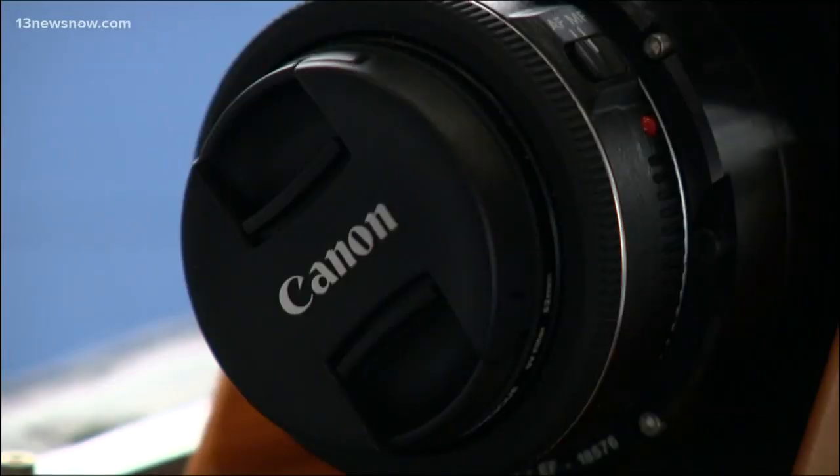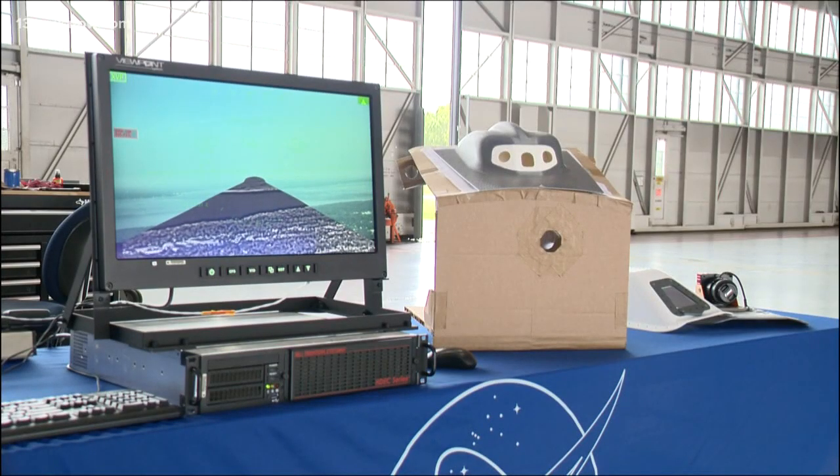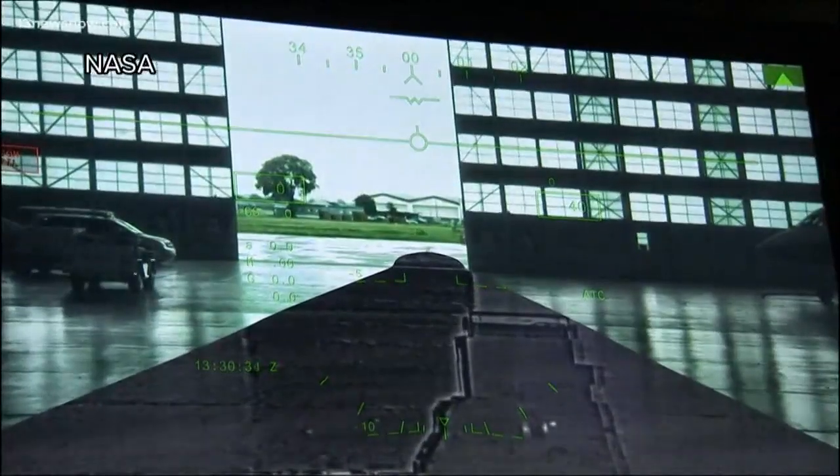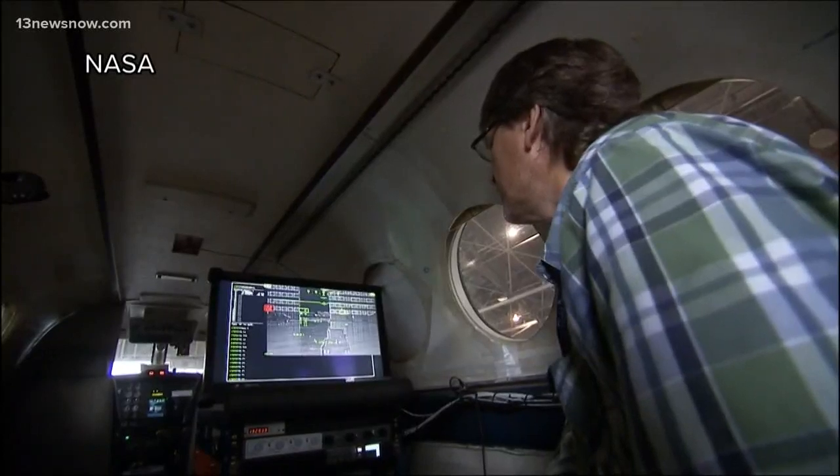So instead of windows, they're using cameras, displays, and computers in order to create an electronic window for the pilot. New cockpit technology means what cameras capture on the outside of the aircraft will be seen on screens for pilots inside. The blended virtual and augmented reality is a viewpoint researchers are testing against the naked human eye.